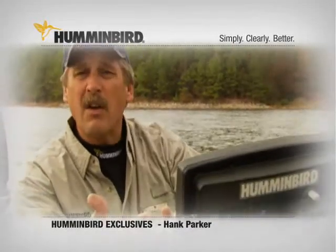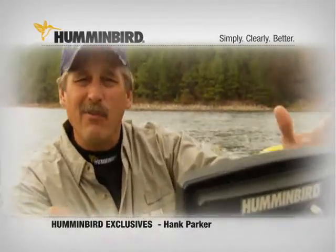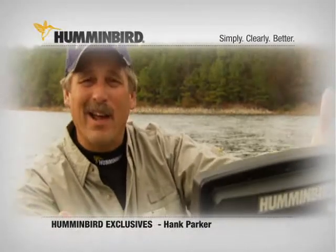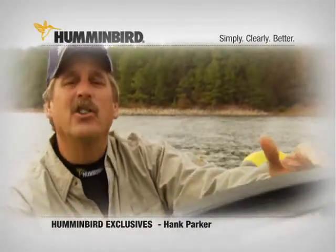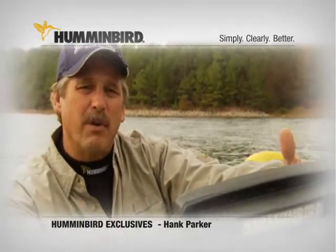The whole line of Humminbird electronics — from GPS to side imaging — I don't even want to get into side imaging; we could talk about that for two days. What an incredible tool. It's going to completely revolutionize electronics on boats.